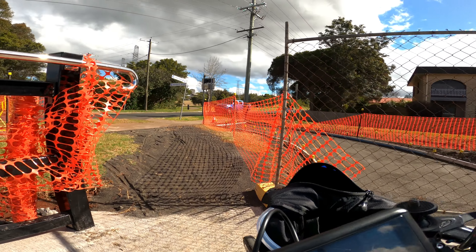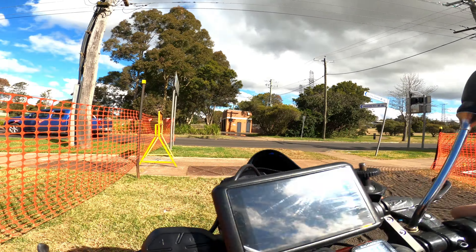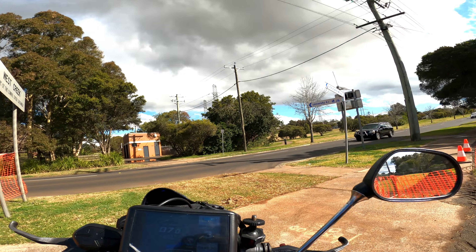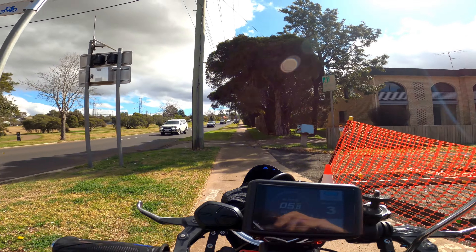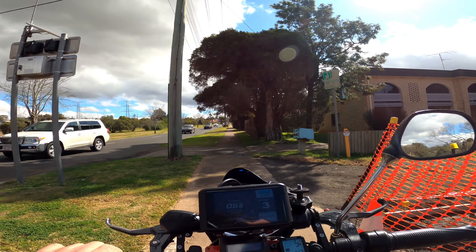So back across the bridge again. It rained all night last night, so it's a bit soft here and I've got to go a little bit quick. And yeah, that's the new bridge. Bye for now.